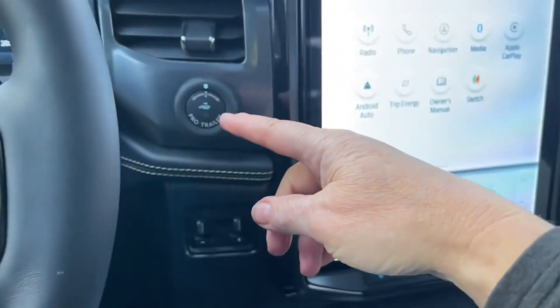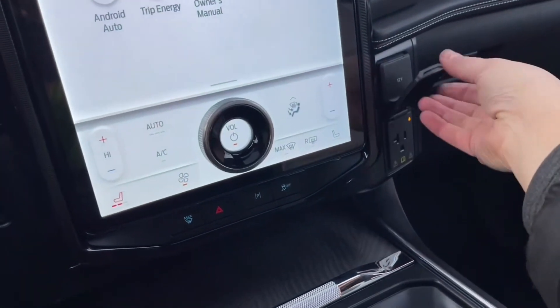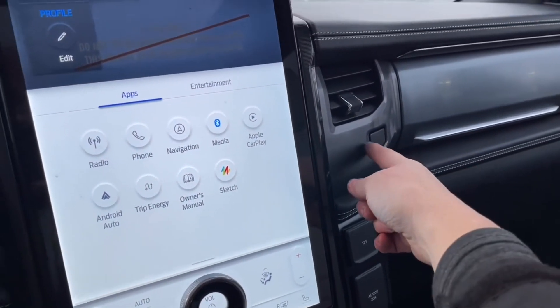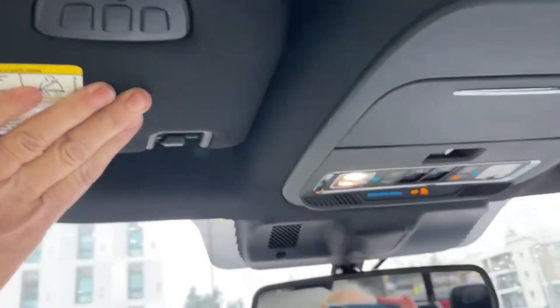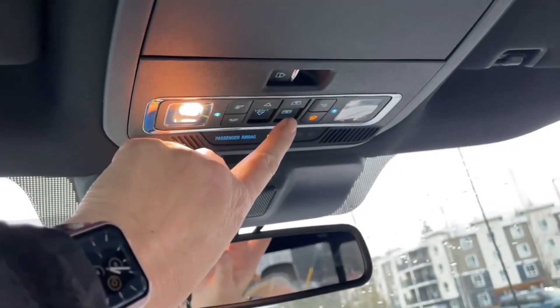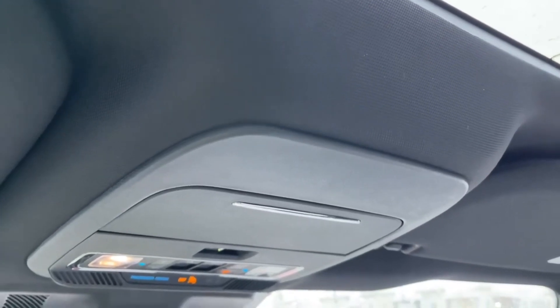Off to the side you've got your pro trailer backup integrated trailer brake controller, 12-volt and 120-volt outlets. There are two glove compartments — one locking and one with a button release — plus a grab handle, auto-dimming rear-view mirror, lighting controls, universal garage door opener, and sunglass holder. There's a power sliding rear window, a power screen, and a power moonroof — press the button and it powers open so you can choose to have light and air simply by pushing a couple of buttons.